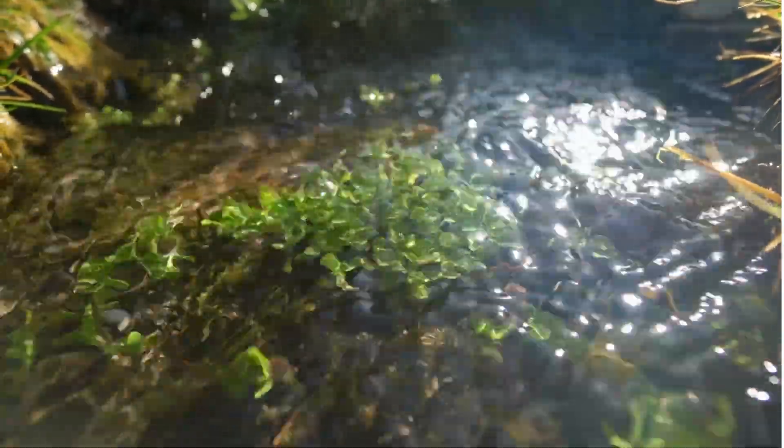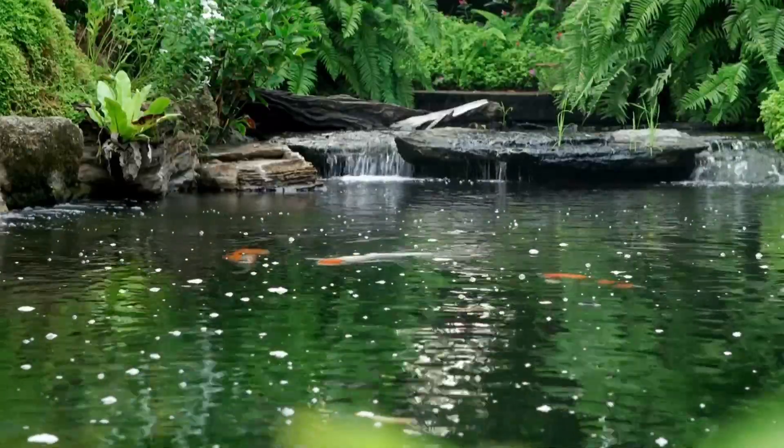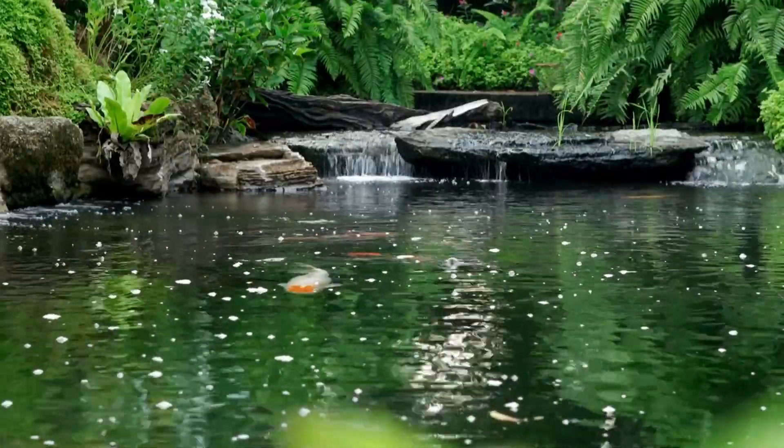In rivers and streams, plants like waterweed and moss cling to rocks and logs, providing food and shelter for fish and other animals.